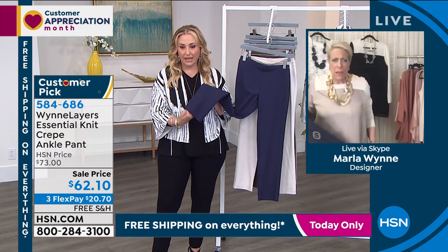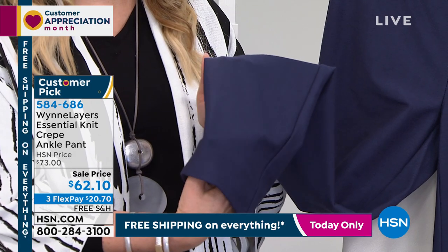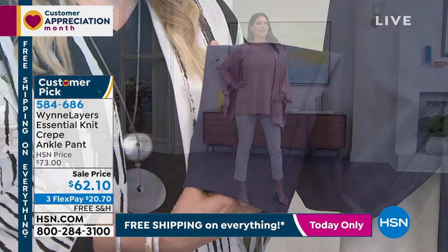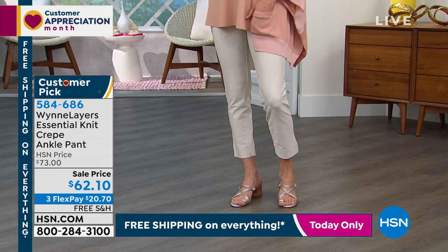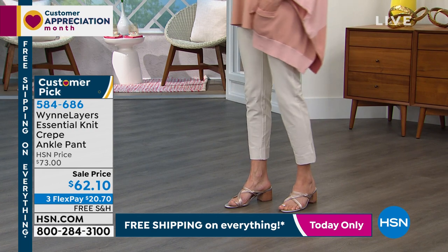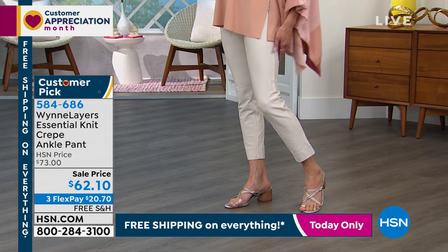Oh wait — those are the crepe ankle pants, okay. I just didn't want anybody to be upset when they got home that their pants didn't have that slit. So there is another style with the slit in the front, which we probably have in almond. We've done these in different colors at different times each year, so check those if you like the ones with the front detail. I do an ankle pant this time of year.